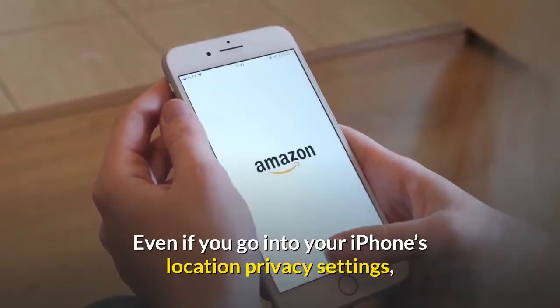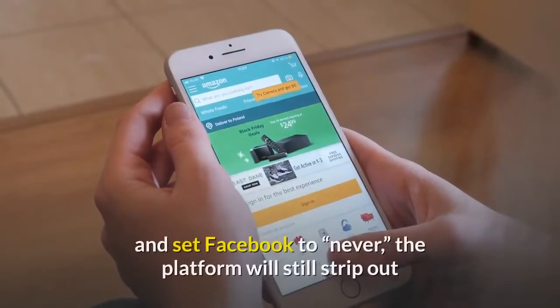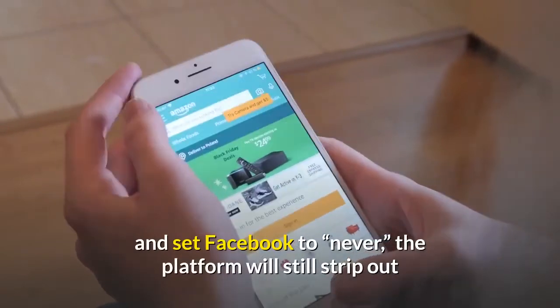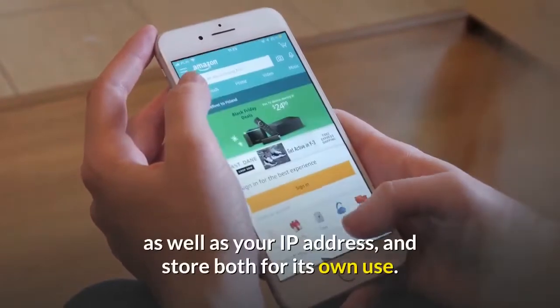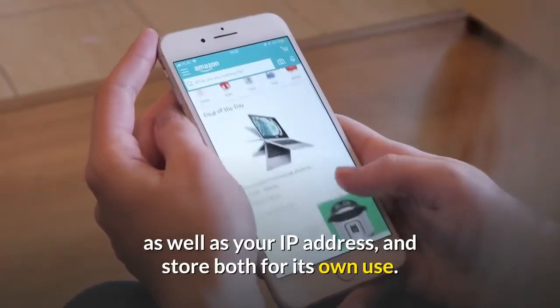Even if you go into your iPhone's location privacy settings and set Facebook to 'Never,' the platform will still strip out that embedded location metadata, which is very precise, as well as your IP address, and store both for its own use.